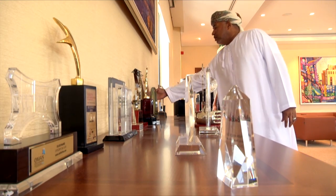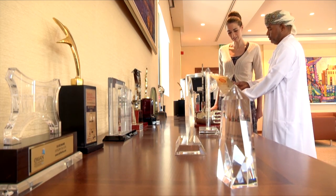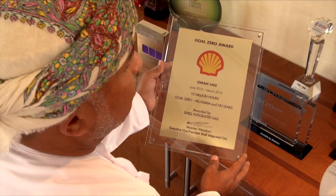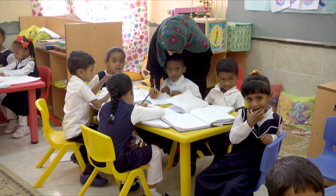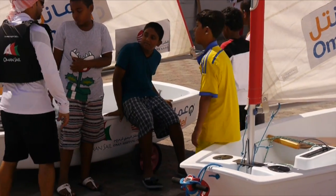Oman LNG takes environmental and health issues as a very high priority in day-to-day thinking. The company has achieved almost 13 million man-hours without a lost time injury, which is no small feat. Beyond its employees, Oman LNG's commitment to ethical practice extends to all Omani people — 1.5 percent of net income after tax goes into diverse social investment programs benefiting people of all walks of life.